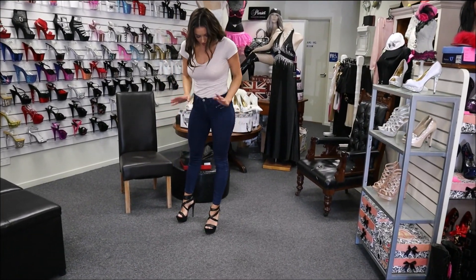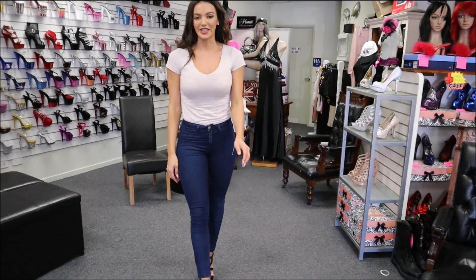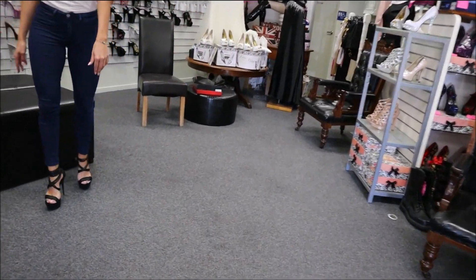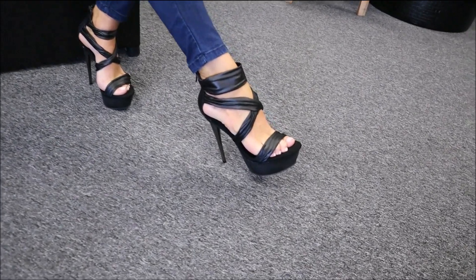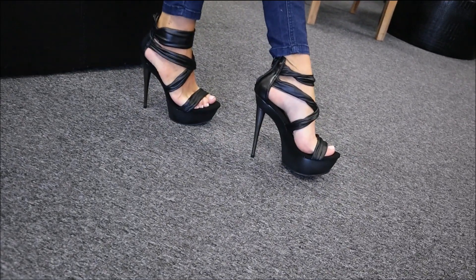What do you guys think? I think they go well with jeans — you can wear these out to dinner, something like that. Really really easy to walk in. They'll be fine on cobblestone because of the straps and the bottom. I love the wedge at the front as well, that makes it super sturdy.